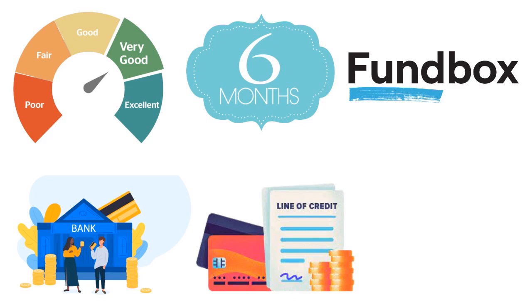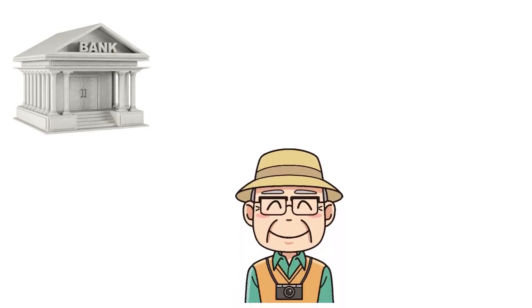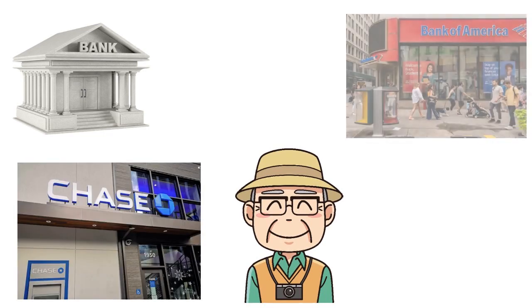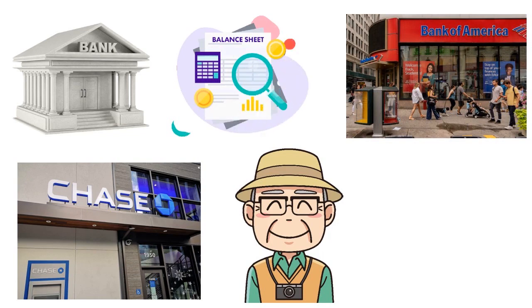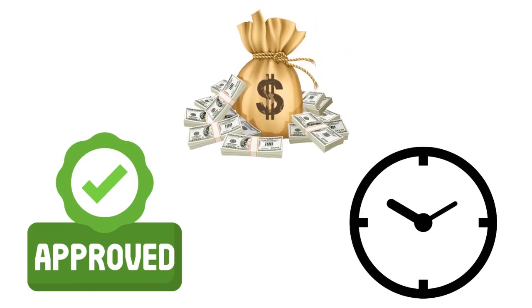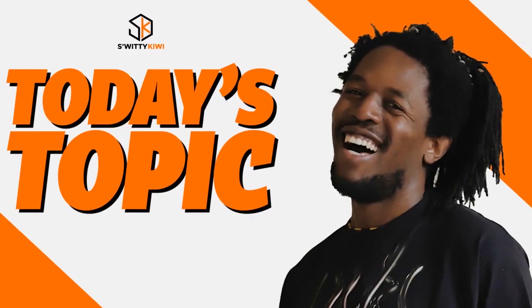If you've been in business for a long time, you know what it's like applying for a business line of credit at a traditional bank or credit union. I use the word 'traditional' purposefully — their operational processes are sometimes like something out of my grandfather's era. Even big banks like Chase or Bank of America can be really slow. I'd rather go with a nimble lender like Fundbox that can approve me within 24 to 48 hours, as opposed to a large traditional bank that might take two to three weeks — if ever.